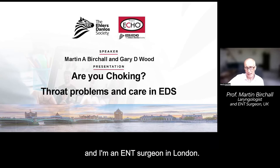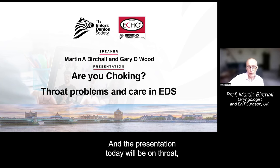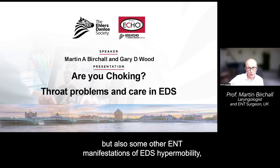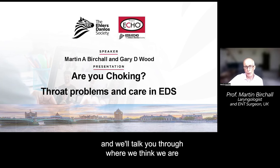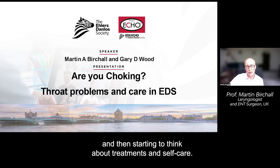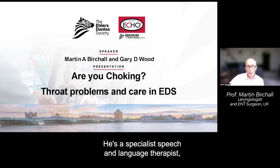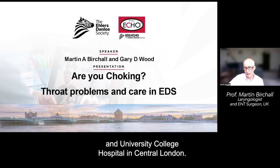I'm Martin Butchall and I'm an ENT surgeon in London. I'm actually what's called a laryngologist, so I specialise in voice, swallowing and breathing. This presentation today will be on throat but also some other ENT manifestations of EDS hypermobility, and we'll talk you through where we think we are in terms of describing the problems people have and then starting to think about treatments and self-care.